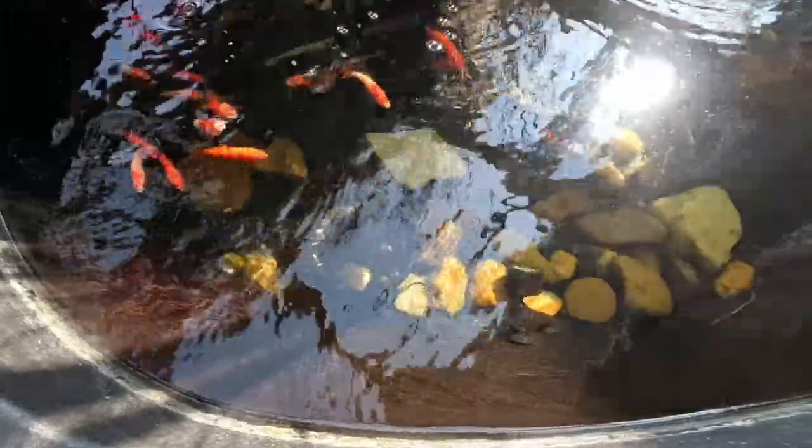Look at y'all — how y'all doing, look at your little hungry mouths! I've got some little guppies in here that spawn and they are just — oh, there it is! I put them in there when they got big enough. You don't want to put them in right after they have their babies because the bigger fish will eat them, so you have to have a good place to separate them.